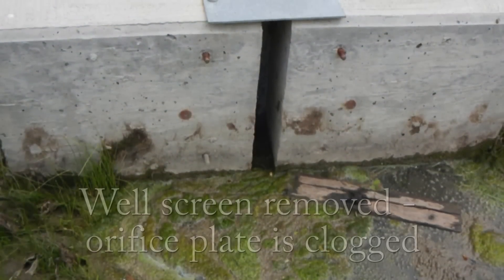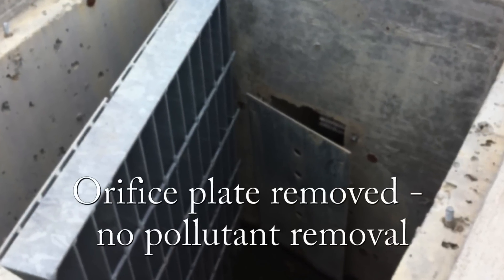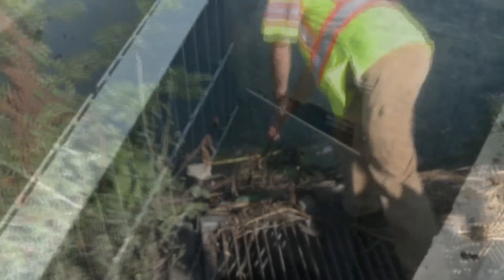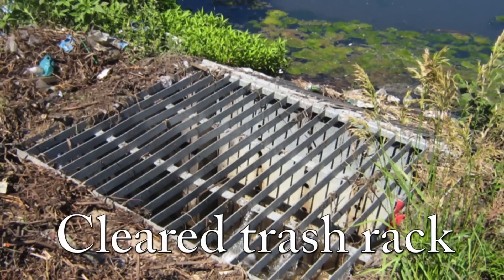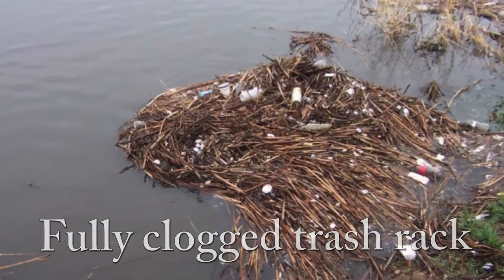It is never acceptable to remove or otherwise modify the well screen or orifice plate to reduce standing water. If you notice the well screen or orifice plate is modified or removed, you should contact the local stormwater utility to assist with installation of a new one. Trash racks are components designed to prevent large, floatable debris from exiting the EDB and clogging downstream pipes and littering waterways. Trash racks tend to accumulate trash and other debris fairly quickly, and should be cleaned after large storm events. Failure to keep trash racks free of debris can lead to standing water problems, or in a worst-case scenario, clogging of the outlet structure or downstream pipes, which could cause unnecessary flooding elsewhere.